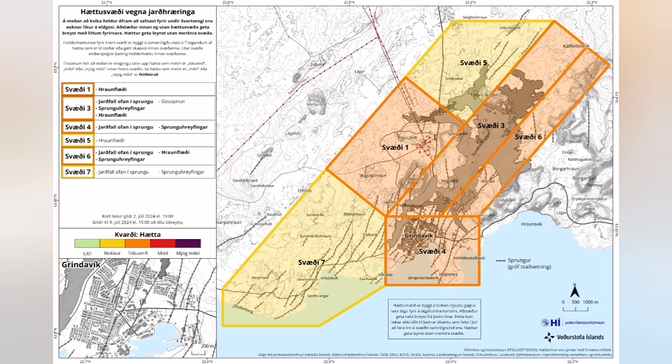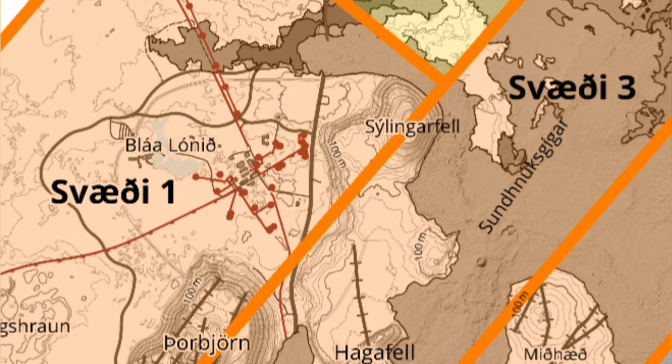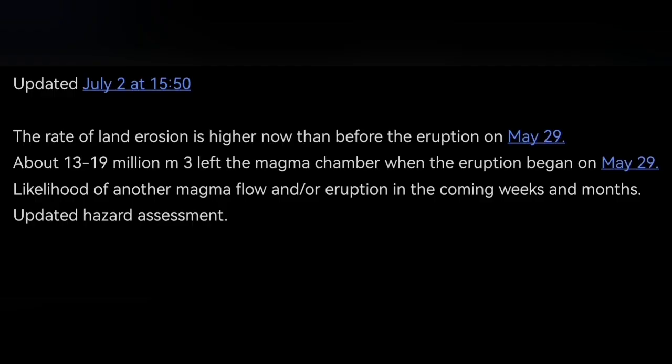The hazard map, which is a legal document, is showing a lot of change. We now have Grindavik and north of Svartsengi as relatively safer than before, but the hazard in the area of Svartsengi and just into K1 stays almost the same.